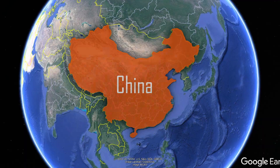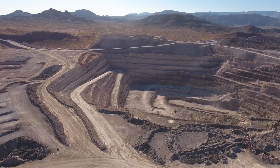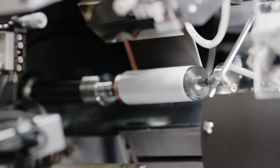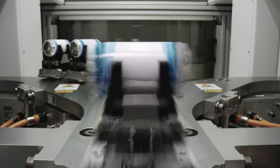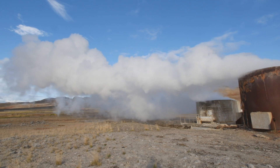Outside of the US, China is the leader in lithium processing. They have their own domestic production and also purchase the rights to lithium reserves and other key clean energy minerals like cobalt and nickel. This highlights the need for countries to secure the supply of all materials that go into battery production.